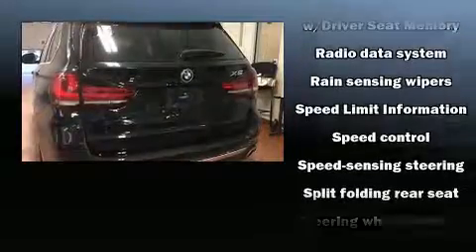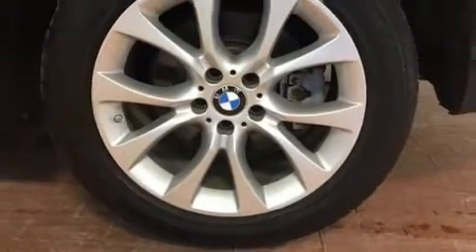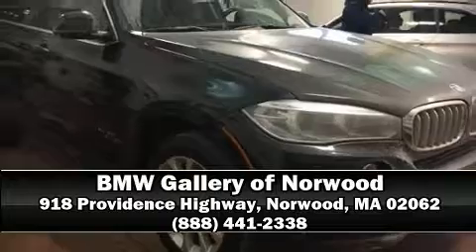Sophisticated all-wheel drive technology maintains a firm grip on the road. A CARFAX history report indicates just one previous owner. Please don't hesitate to give us a call.